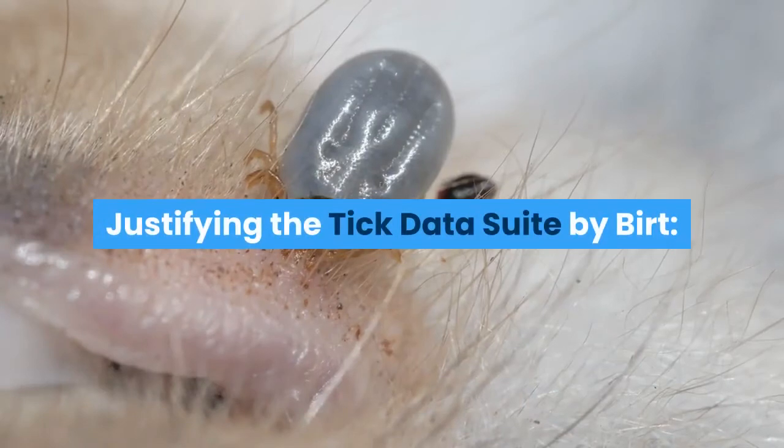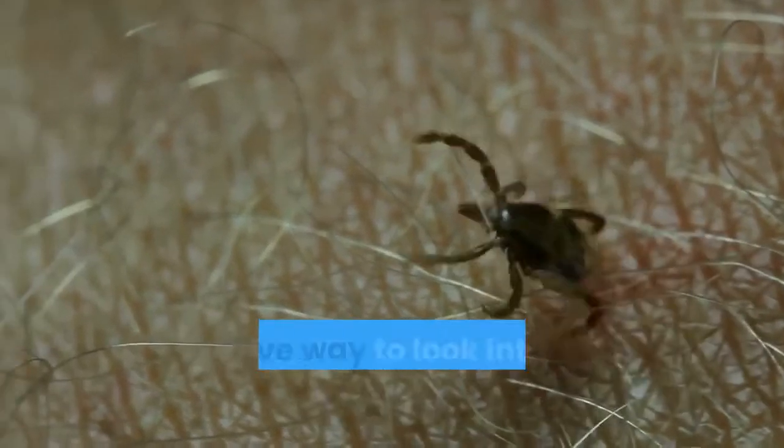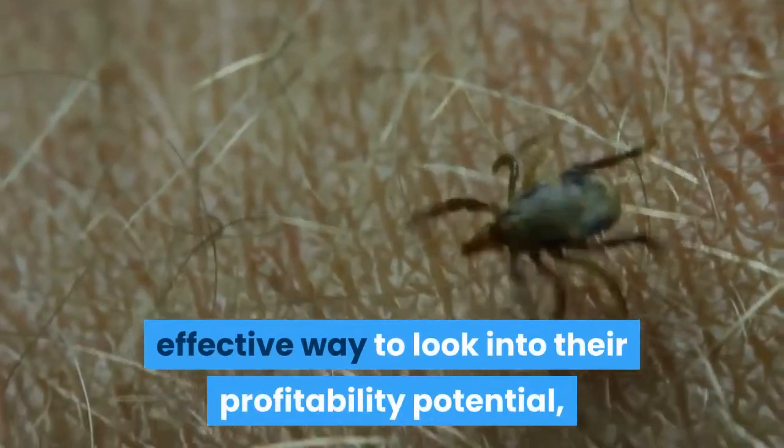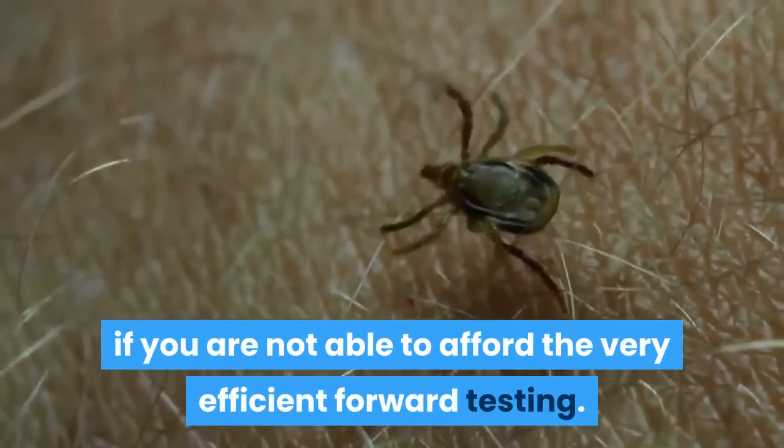Justifying the Tick Data Suite by Birt. Forex strategies backtesting is definitely the most effective way to look into their profitability potential. It may actually be the best way if you are not able to afford the very efficient forward testing.